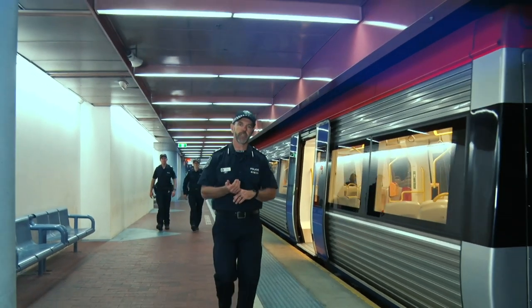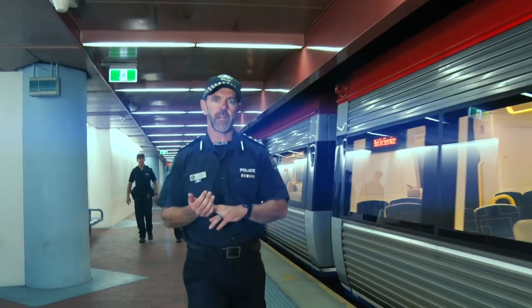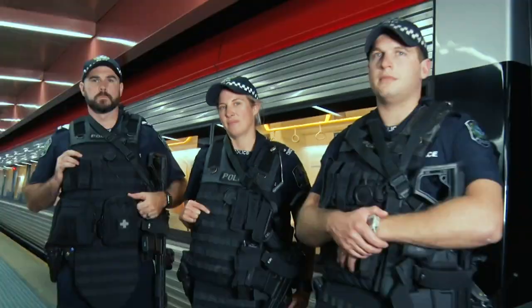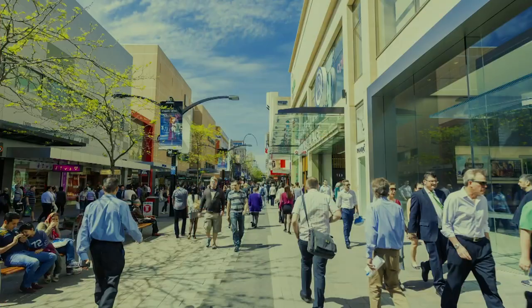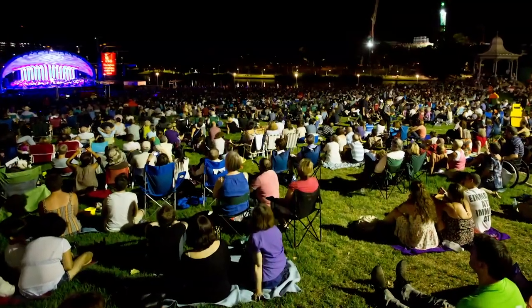The SRS will deploy teams every shift, focusing on crowded places, major events, and other locations around Adelaide to ensure we are there to support general duties, respond to, and safely manage critical incidents should they occur. You can expect to see the SRS at places like Adelaide Railway Station, Central Market, Rundle Mall, and Adelaide Oval, as well as other key locations around Adelaide.